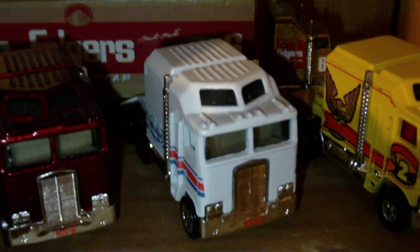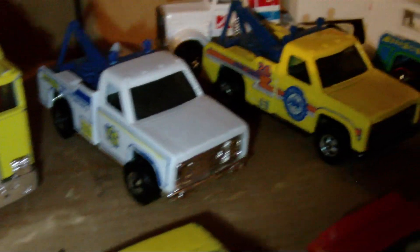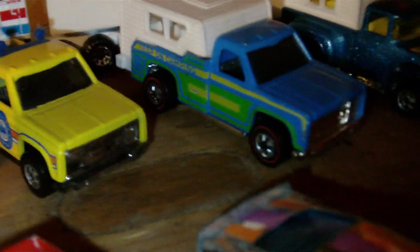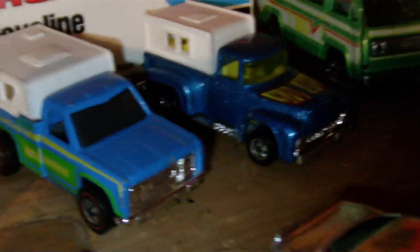We got some rigs there in the back - some thunder rollers, some gorgeous gorgeous rambling wreckers. A red line backwoods bomb, high tail hauler with the camper, and the K-Mart matchbox rig.